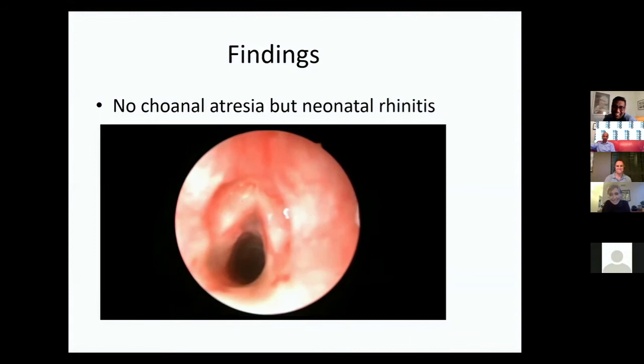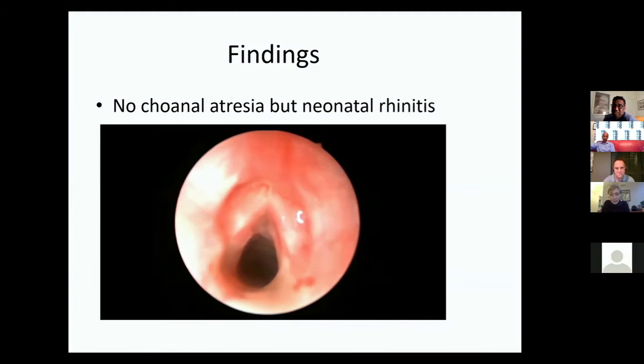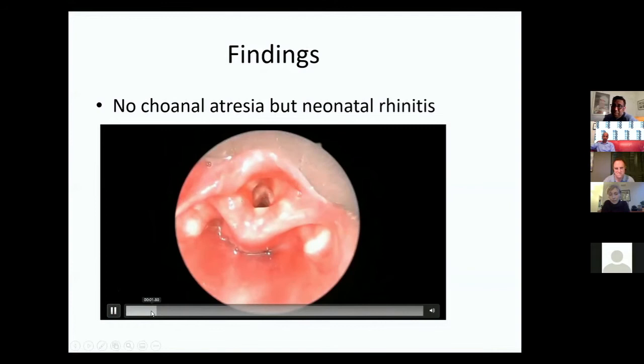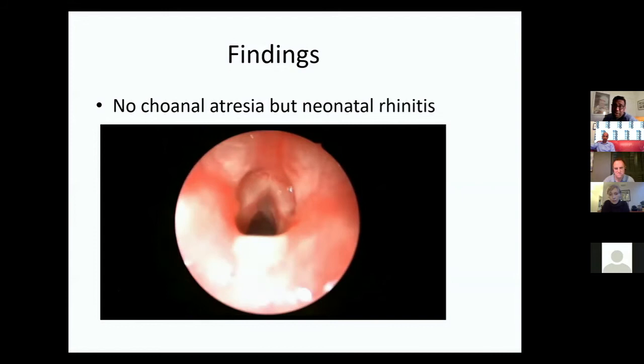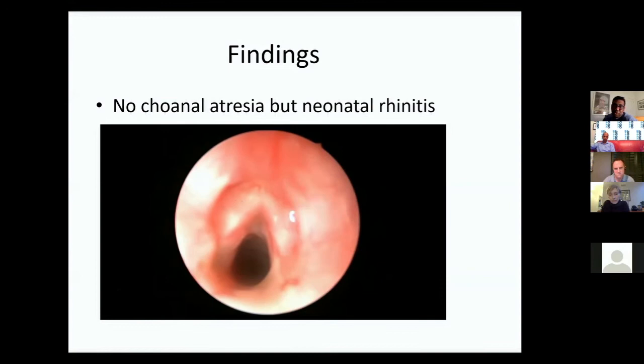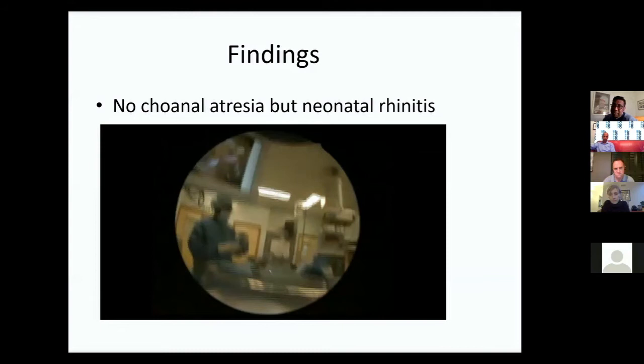That level of intubation trauma isn't really the main problem — it's pretty good, all things considered. If the child was intubated and extubated at day two and is improving day by day, you can attribute that to resolving post-intubation edema. In fact, he improved significantly when we inserted a nasopharyngeal prong and sent him back extubated — the neonatal rhinitis was clearly the main issue.